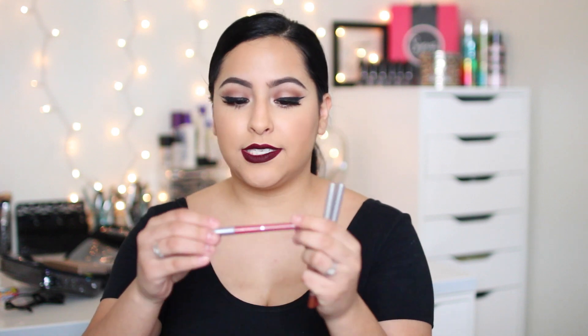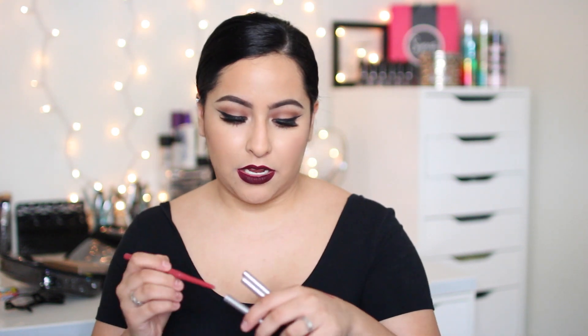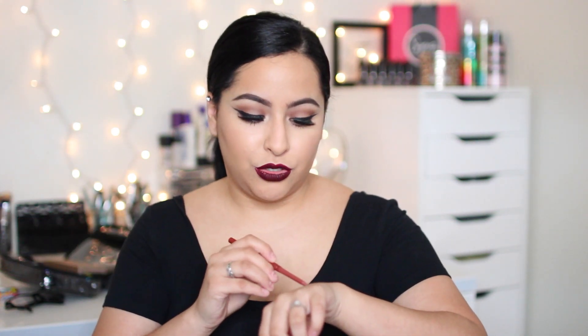The last things are these Jordana lip liners. I got them in Baby Berry, which is basically a berry pink lip liner; Coco Loco, which is just a brown lip liner and it's really pretty; and then Tawny, which is just a mauvey nude lip liner and I love that one too. I found these at Walgreens, so I just stuck them in my Ulta bag.